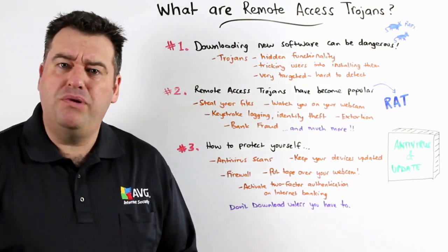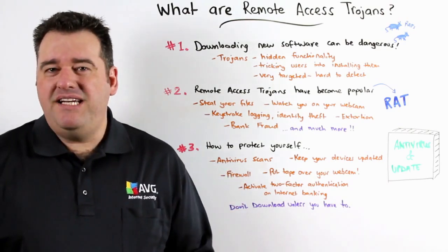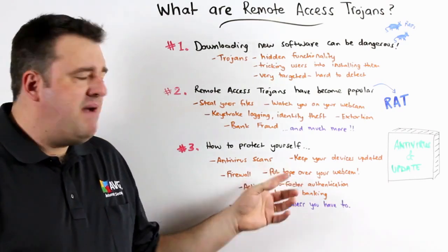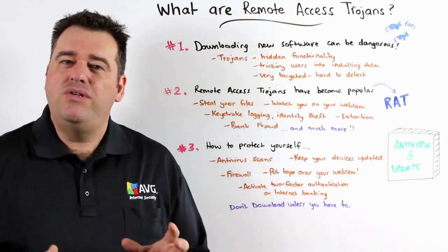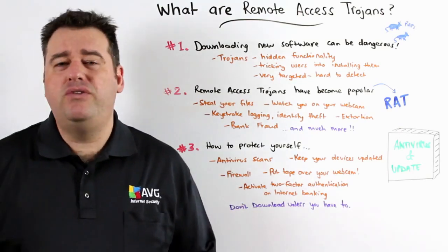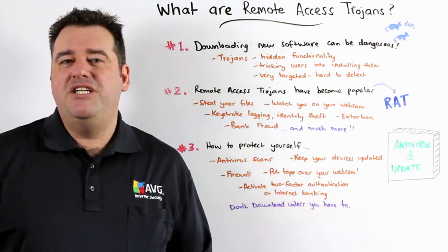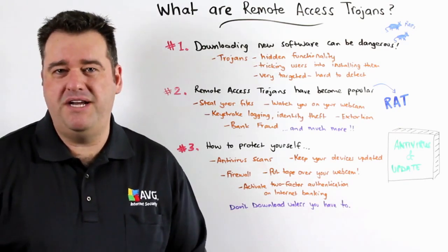So how can you protect yourself from this type of attack? First of all, make sure that you're running antivirus software such as AVG. Make sure it's up to date and that you're regularly scanning. And make sure that all of your devices are up to date — not only your PC but also your smartphones and your tablets. Make sure you're running firewall software to protect yourself from the internet, and also simple measures such as placing a piece of tape over your web camera lens can offer some protection as well.